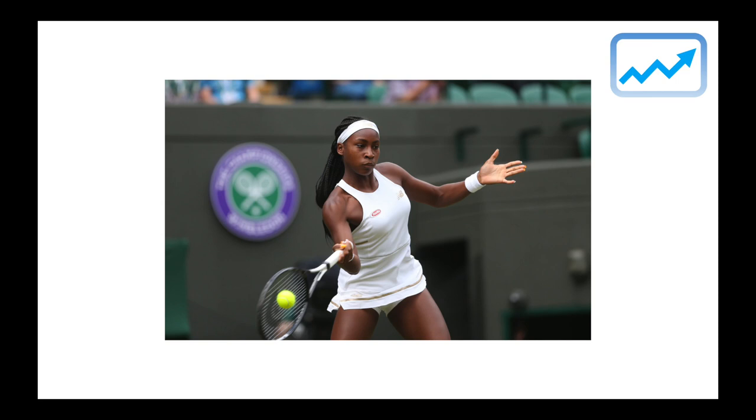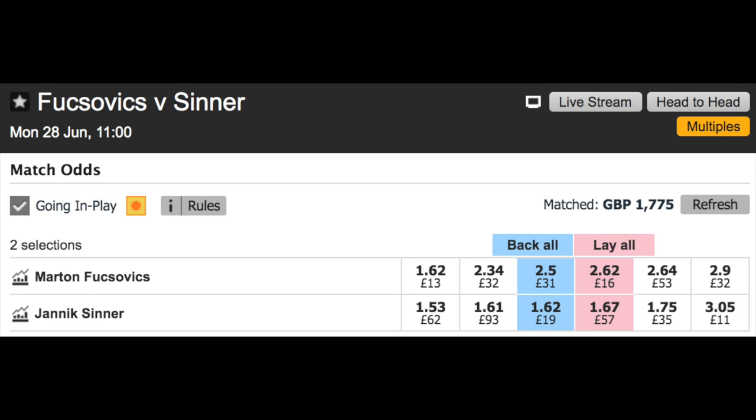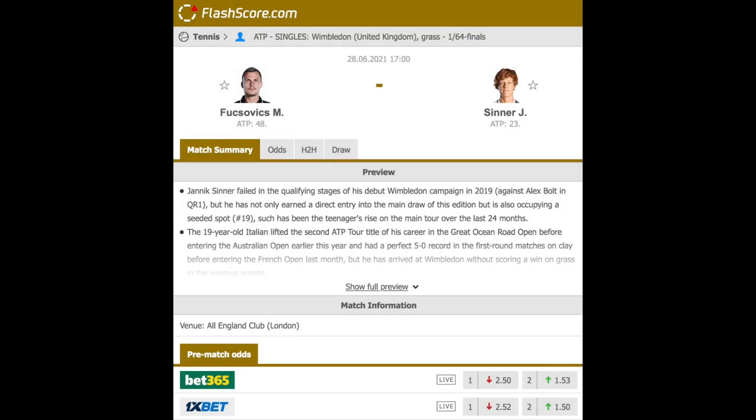This can often present potentially good trading opportunities. If we look at the match between Fuxovics and Sinner — Sinner is priced as the clear favourite due to an extremely good previous year — but if you look more closely at his experience on grass and the fact he's just 19 years old, this can play in our favour. Delving deeper, in Sinner's first Wimbledon in 2019, he failed to qualify, losing to an unseeded player.